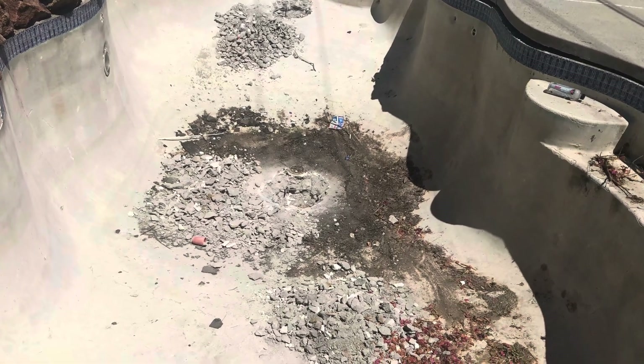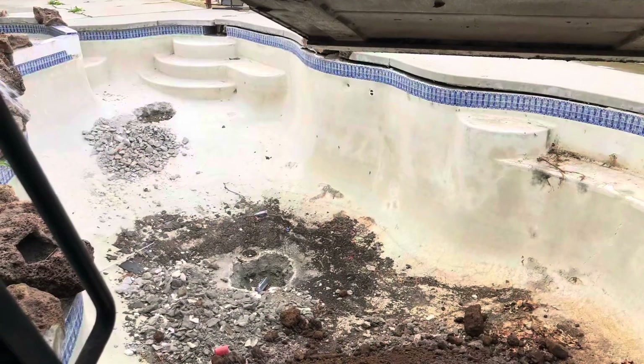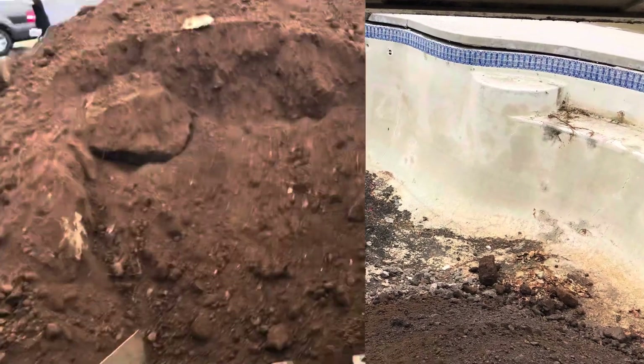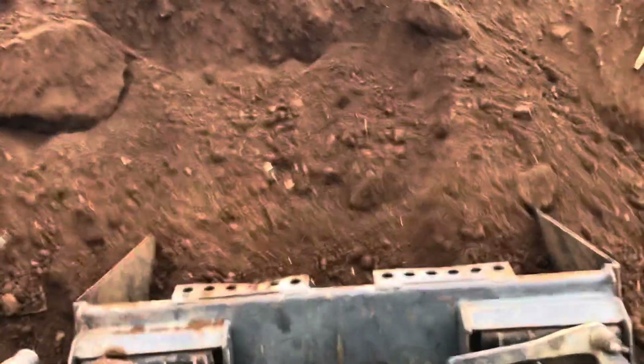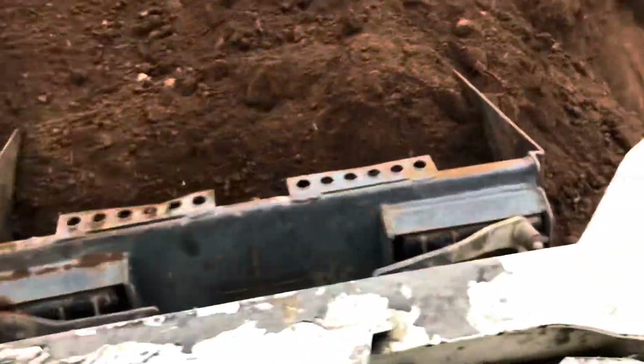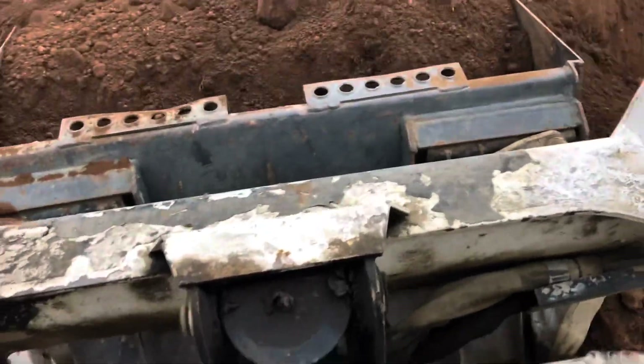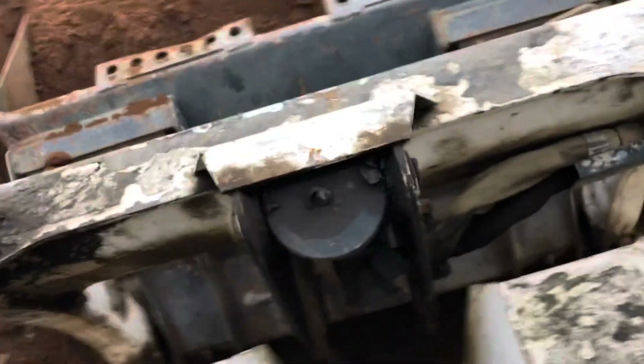The pool he had indicated he had not used in quite a while, and it needed some serious work done to it before it could be used. As you can see there, the concrete was lifting around the edge of the pool, and it had some dated rock work and things of that nature.